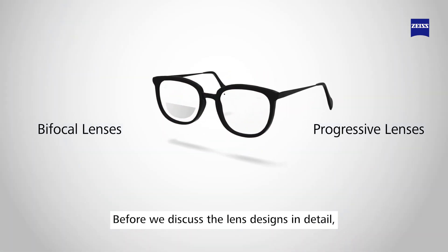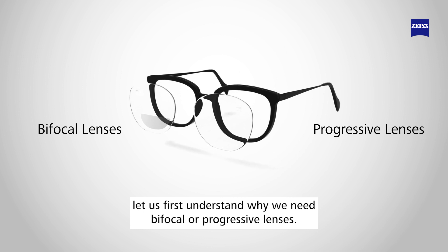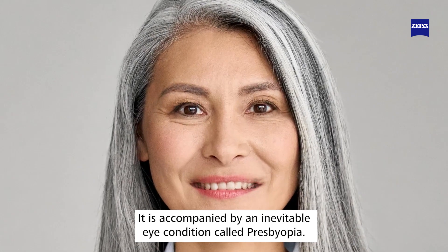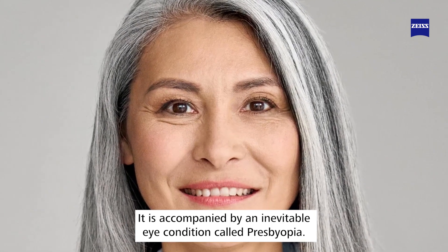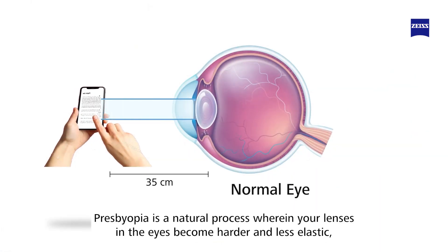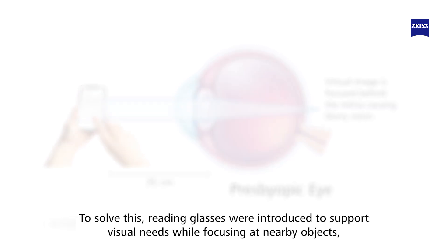As we know, aging is an irreversible process. It is accompanied by an inevitable eye condition called presbyopia. Presbyopia is a natural process wherein the lenses in the eyes become harder and less elastic, resulting in difficulty while focusing on nearby objects.